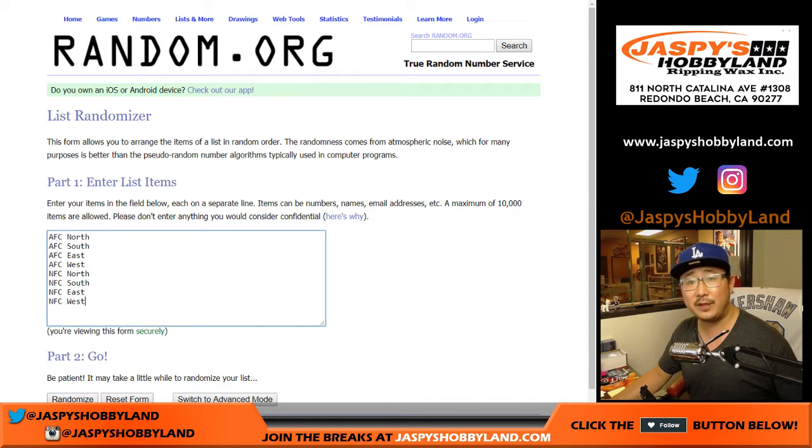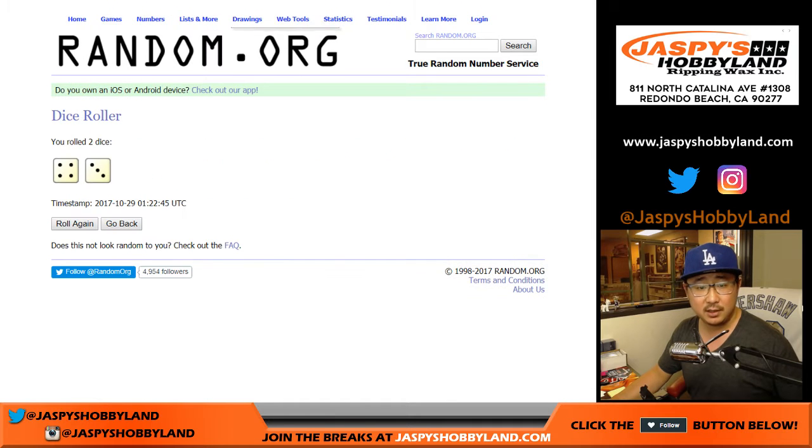There are the players involved in this break. There are the divisions. Let's randomize each list seven times.